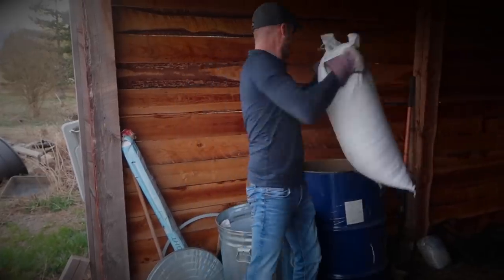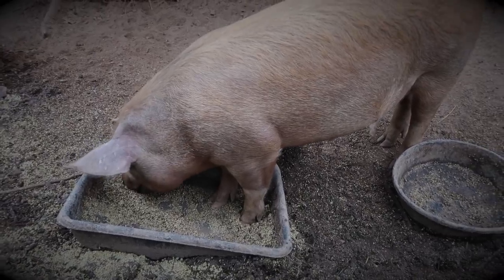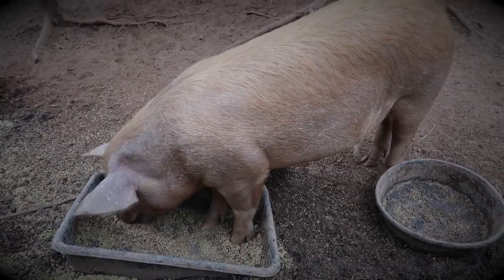Two pigs for about six months is 1,000 pounds of feed, hopefully. And I got 20 fifty-pound bags. So food — check. Now I need to figure out water.